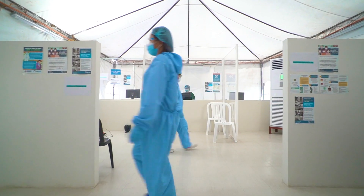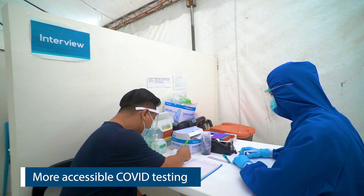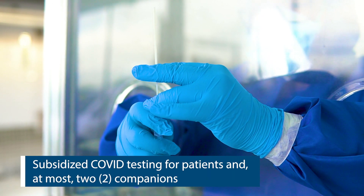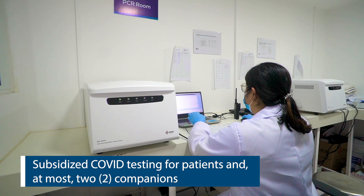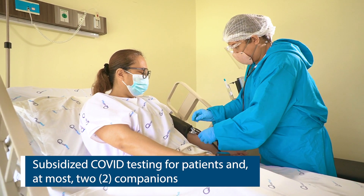With this service, COVID testing is now more accessible to the community we serve, providing better monitoring and control of the disease. For admissions and surgery, we require all patients and their companion to undergo RT-PCR testing. This is to help ensure that our non-COVID areas are safe from possible infection from our patients.